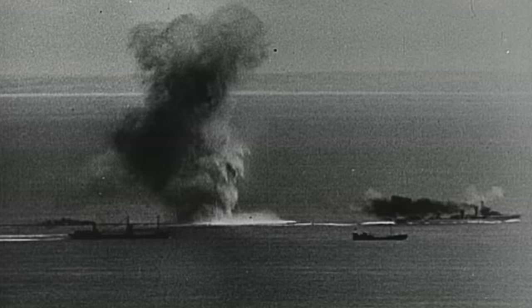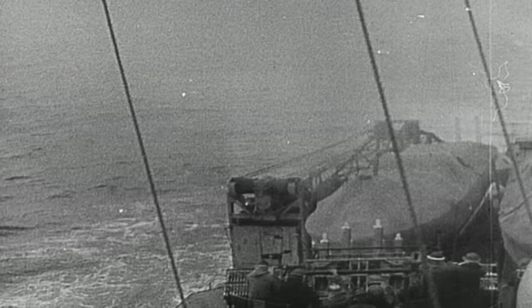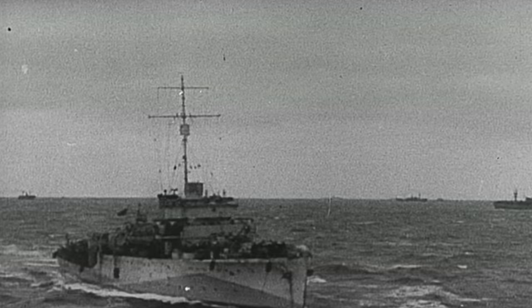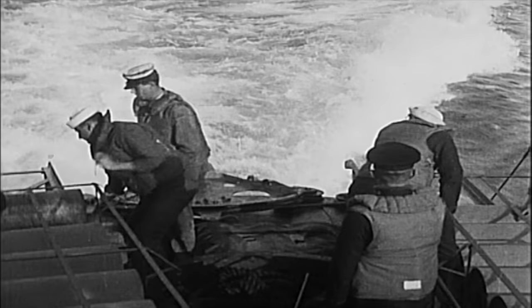During World War II, destroyers became the most in-demand ship type in the British fleet. The nature of naval warfare made them versatile ships—escorting convoys, anti-submarine warfare, air defense, reconnaissance, patrols, mine laying, mine sweeping, and fire support for landing troops. Destroyers were needed everywhere and in great numbers.